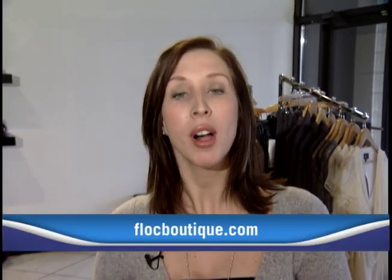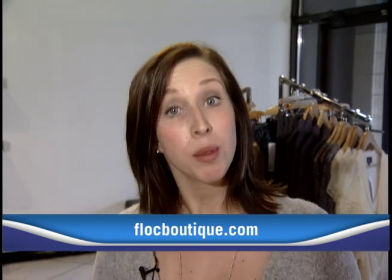If you'd like to learn a little bit more about all the styles available here, I welcome you to head online and check out flockboutique.com. Angelica Karenski, Shaw TV, Capital Region.